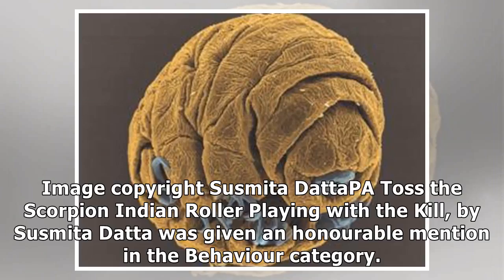The Scorpion Indian Roller Playing with the Kill, by Susmita Datta, was given an honorable mention in the behavior category.